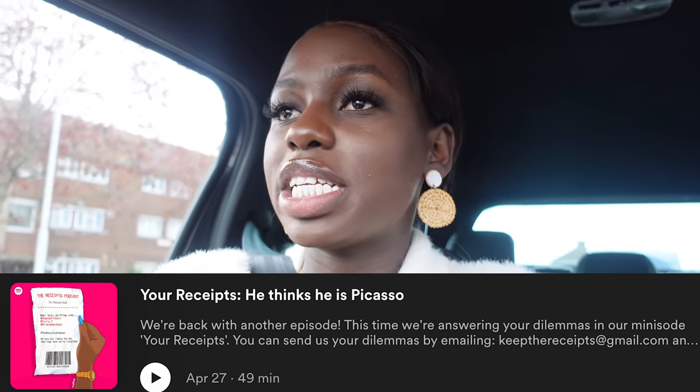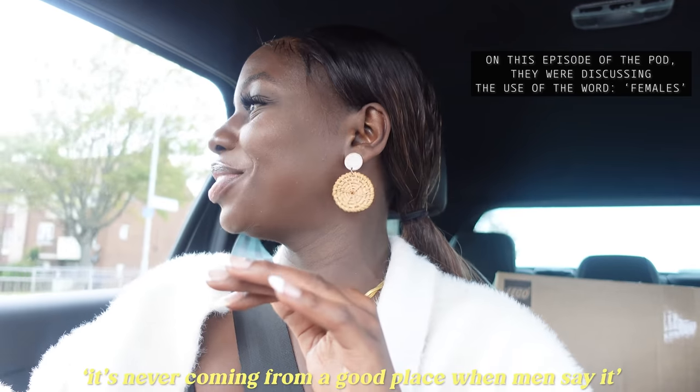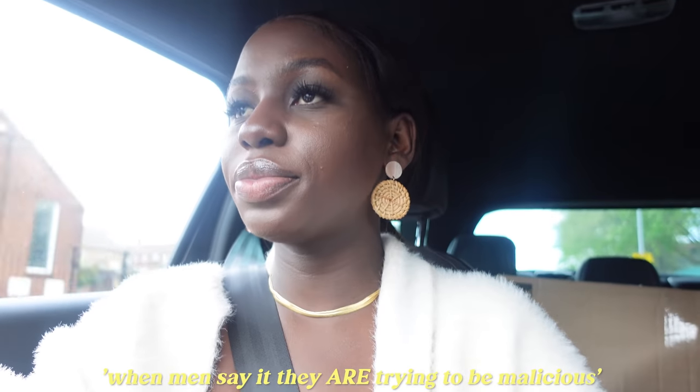I've been listening to the Receipts podcast. When men use the word 'females' it's never coming from a good place — never. When women say it, it's never to be malicious, but men say it and they are trying to be malicious. I feel like some men use the word females derogatorily. Am I canine? Am I a dog? I'm a woman. I am a woman. I really hate that word too — they always use it in a derogatory way. It's never like 'oh I met this woman that I like,' it's always 'oh she was a female' or 'you females do this.' It's so rude.